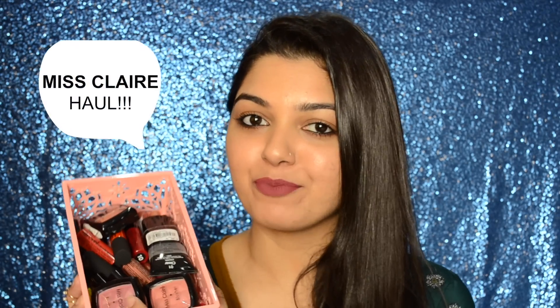Hi guys, it's Ankeetai here and welcome back to my channel. Today's video is a haul video on Miss Claire products. I've got a few of the products from Alpha and a few from Beautiful Store. If you reside in Mumbai, you might be aware of these two places.